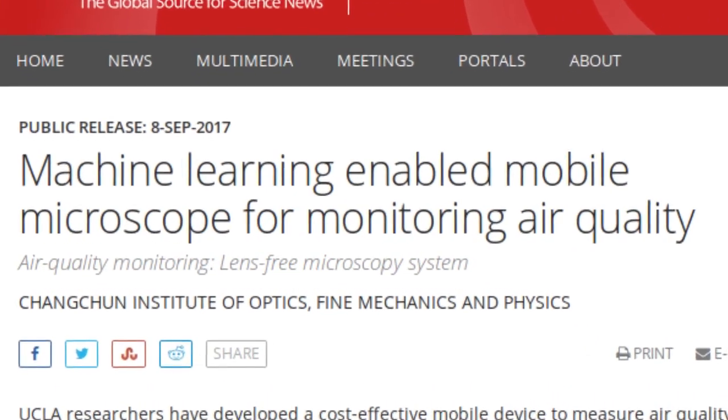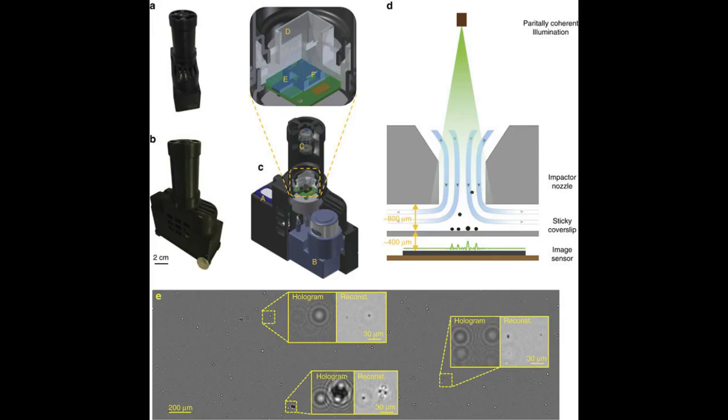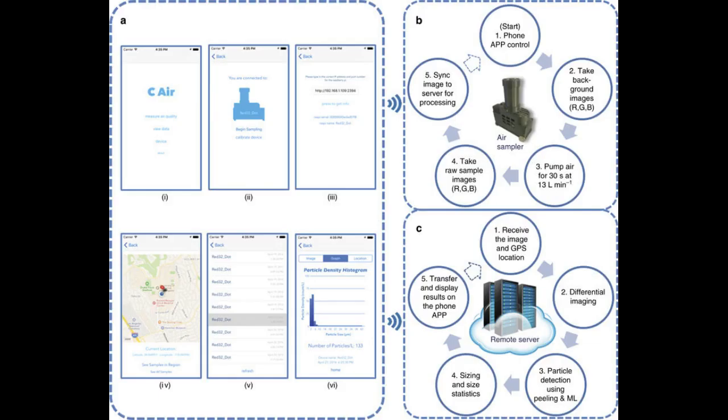UCLA researchers have developed a cost-effective mobile device to measure air quality. It works by detecting pollutants and determining their concentration and size using a mobile microscope connected to a smartphone and a machine learning algorithm that automatically analyzes the images of the pollutants.